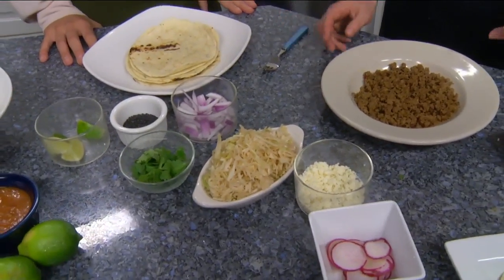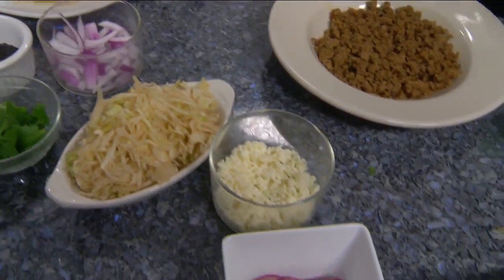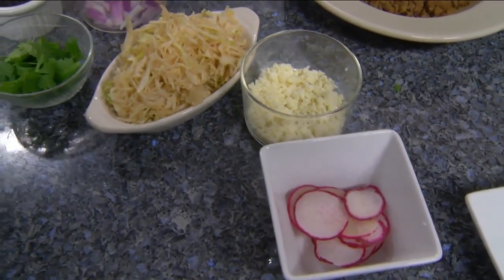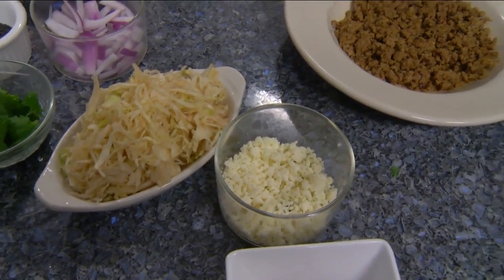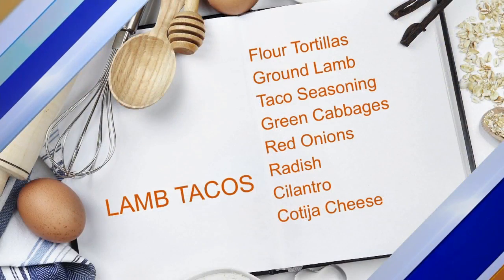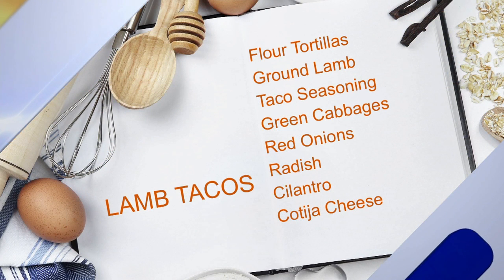And then red onions and sliced radishes, which is also definitely much more on the traditional side of taco toppings. Cotija cheese, which is actually a hard cheese — it's a hard cow's cheese from Cotija, Mexico. And then cilantro and our signature black sesame seeds, and of course the ground lamb.